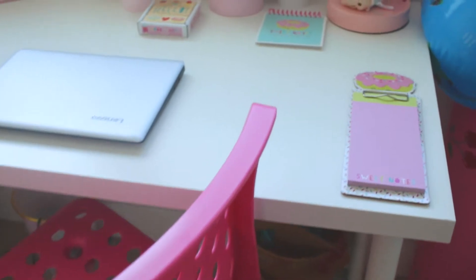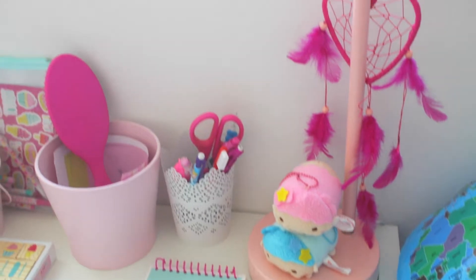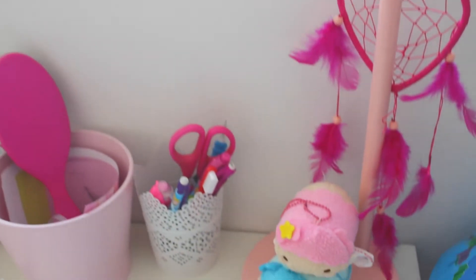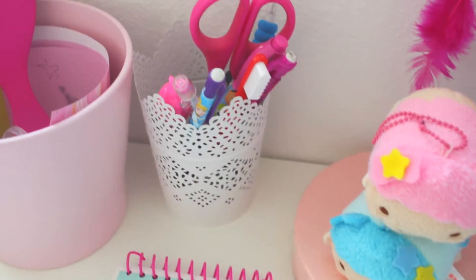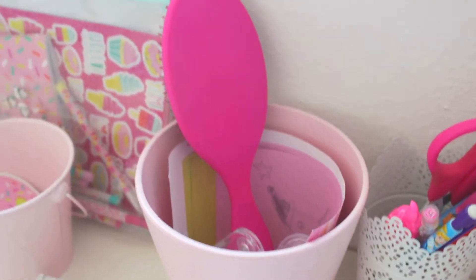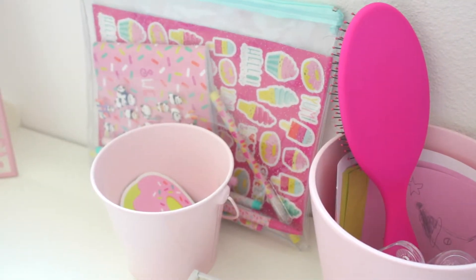We're going to start with Desi's desk. We did a video about the donut collection, so we have her pad there and then another sweet notes pad. We have her lamp — I believe we purchased this from Target — and then her dream catcher, her Sooms, her little cup from Ikea.